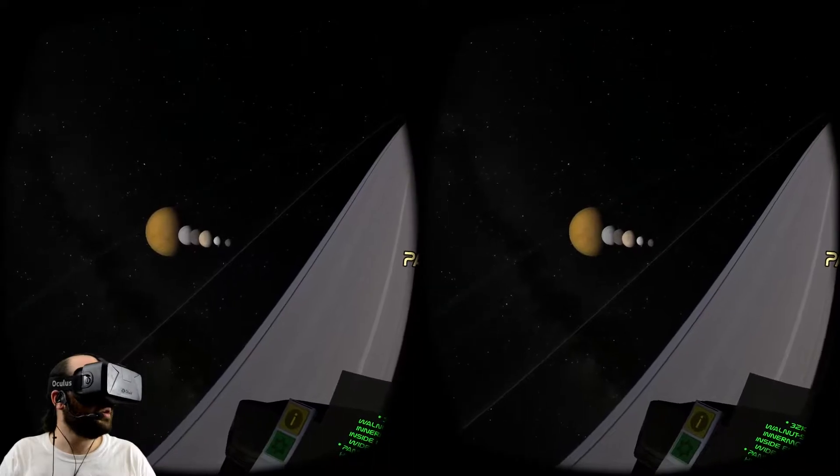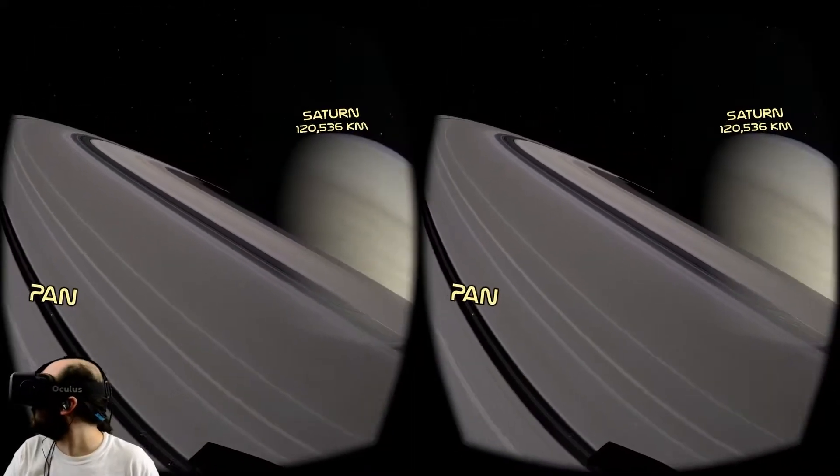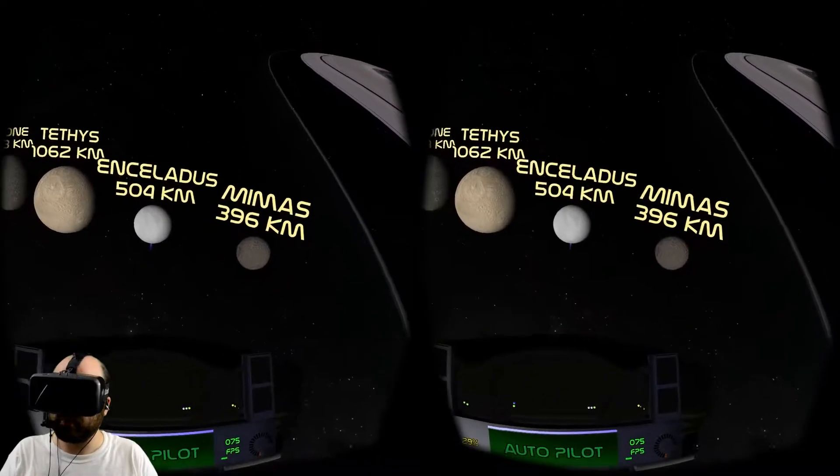Alright, let's continue. I think we're going to be visiting Saturn's moons. Hey Saturn's moons, you guys are hanging out here outside the rings. You're not brave like Pan.